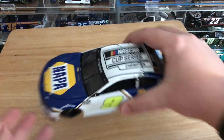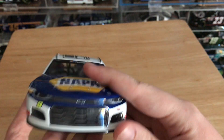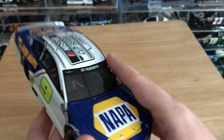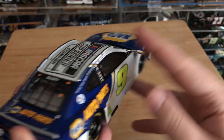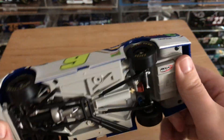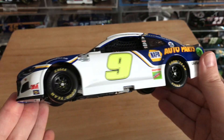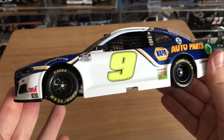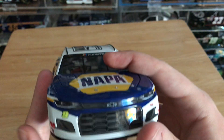Let's get on to the car itself. This is not the Phoenix Race Win car — I have that one coming at a later date. I think it's a little weird that we've got the championship car before the Phoenix Race Win, but I had to get both of them. Chase is my guy, so you've got to get both.